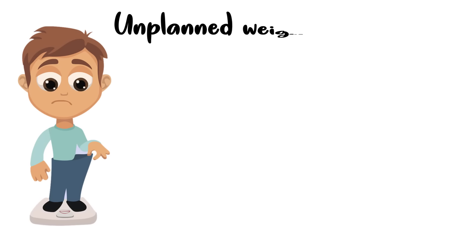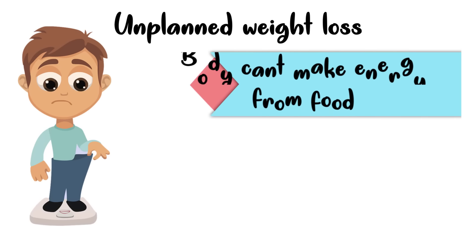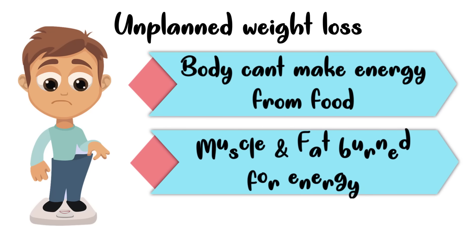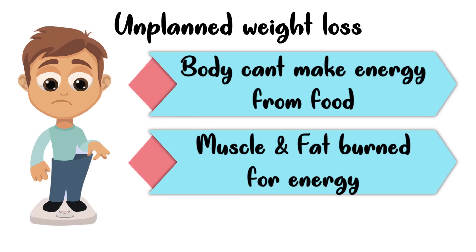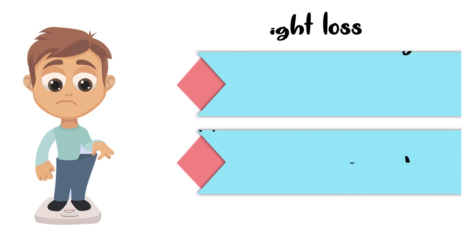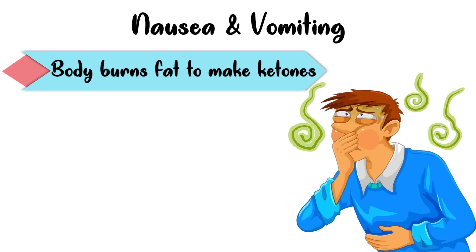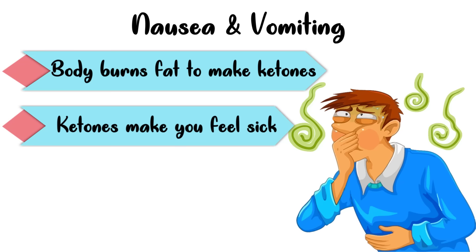Next is unplanned weight loss. If your body can't get energy from the food you consume, it starts to burn muscle and fat because it requires energy, leading to unwanted weight loss. Next is nausea and vomiting. When the body burns fat, it makes ketones. These ketones can build up in the blood to dangerous levels, and they can make you feel sick. It is the ketone accumulation that causes the feeling of nausea and vomiting.